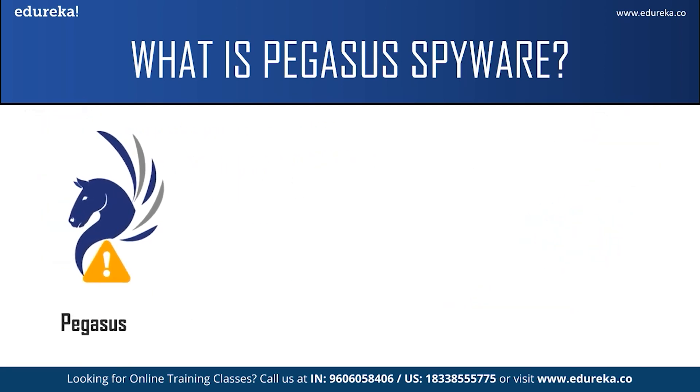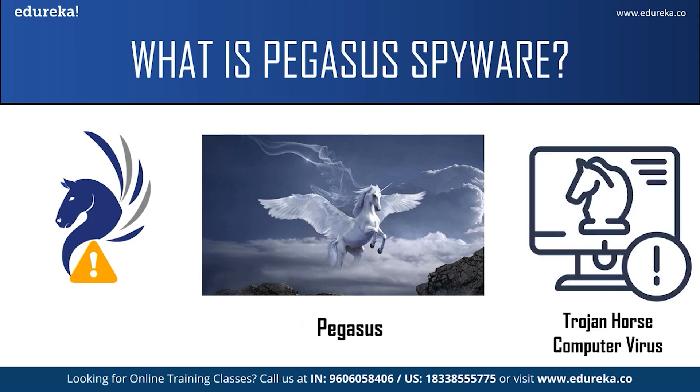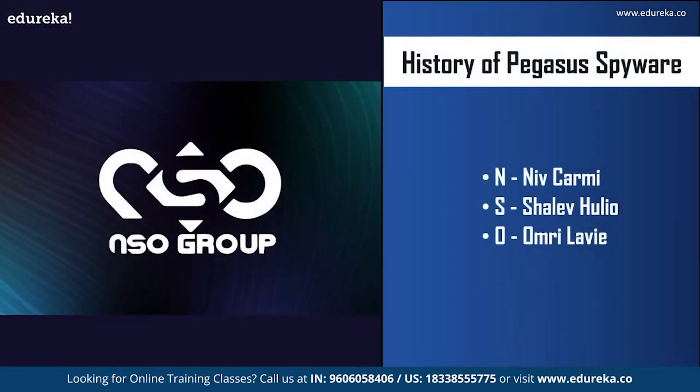An interesting fact about the spyware is that it gets its name from the Greek mythological winged horse called Pegasus. It was named after the winged horse because it is a Trojan horse computer virus, which means it can be sent through the air to infect mobile devices. You might be wondering why anyone would create such a spyware in the first place.